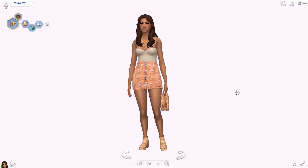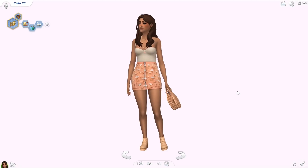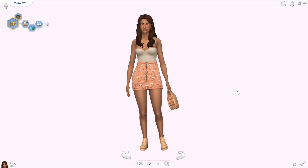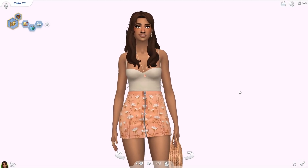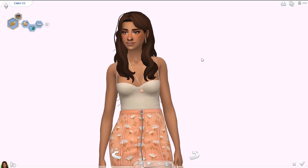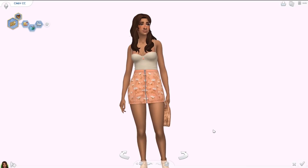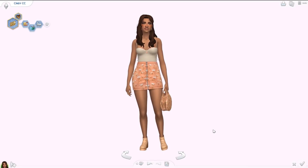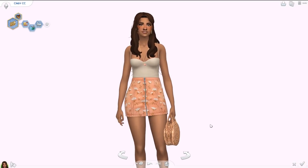Everything here is maxis match and everything is linked down below. I tried to pick my favorites in every single category so you guys can download some amazing custom content. Honestly, all of this stuff is the kind of stuff I want to use in every single video I make — every time I make a sim, I just want to pick this hair, this skirt, everything. I really hope you guys find things that you love. Give the video a thumbs up if you like my CC holds, make sure you are subscribed.